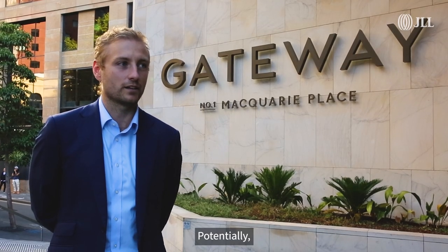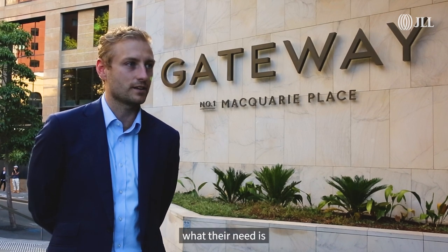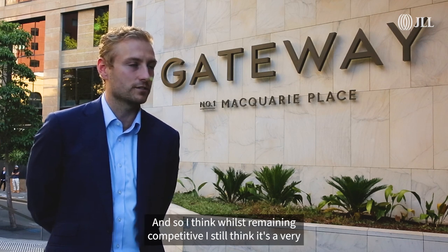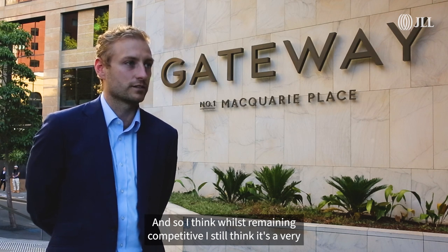Rents were potentially going up but it really depends on who the tenants are and what they're looking for. I think there's a lot of development going on down towards a particular region, so whilst remaining competitive, I still think it's a fully desirable location and building.